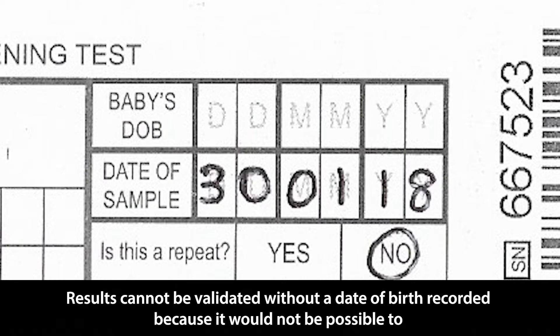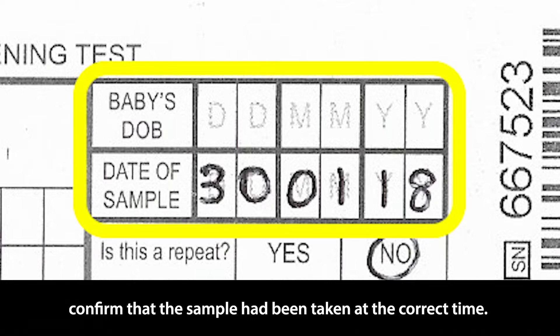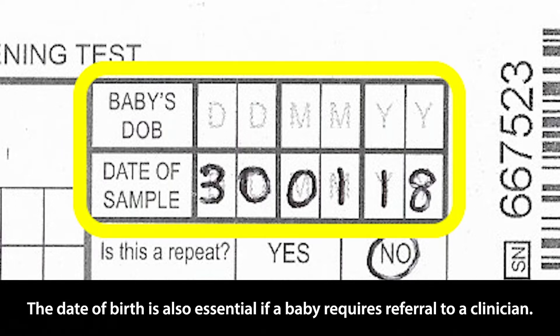Results cannot be validated without a date of birth recorded, because it would not be possible to confirm that the sample had been taken at the correct time. The date of birth is also essential if a baby requires referral to a clinician.